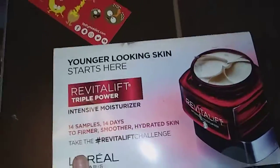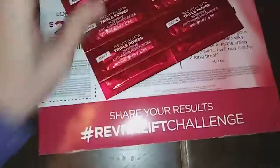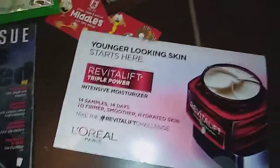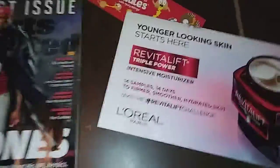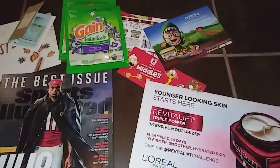Also got the L'Oreal Vitalift sample — they give a 14-day supply plus a $2 coupon if we like it. Just check out the links below and I'll be reviewing more on my blog as I go. Thanks for watching and happy couponing and freebie hunting!